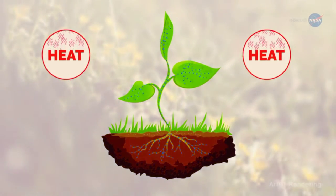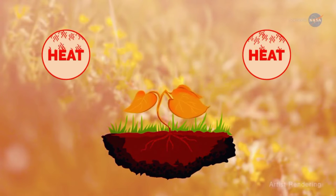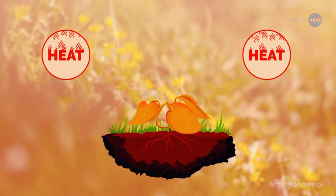However, if there isn't enough water available or relative humidity gets too high, the stomata close. The plant heats up, ceases to grow, and can eventually die.